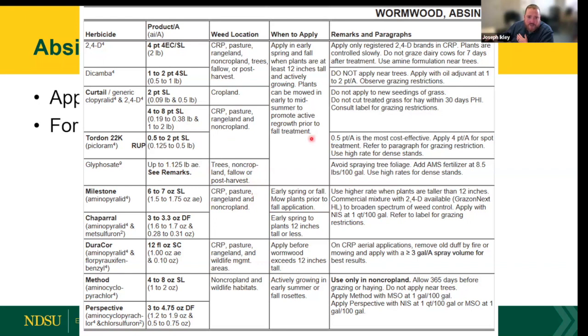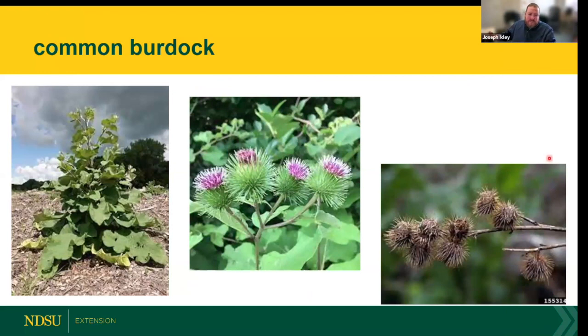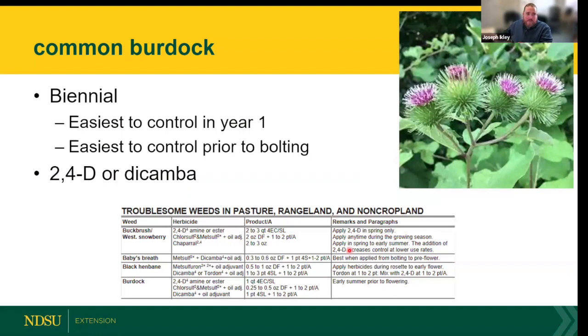Common burdock — everyone loves dealing with burrs stuck in clothes and animal fur. That's also how its seeds disperse across the landscape. Common burdock is a biennial with a two-year life cycle: it germinates in May or June, stays as a low rosette of large rounded leaves that first year, then bolts and flowers in the second year. Control is easiest in the first year when it stays low, or in early second-year growth before bolting.